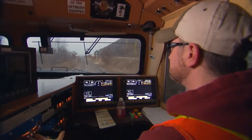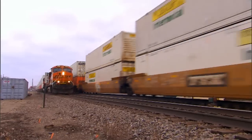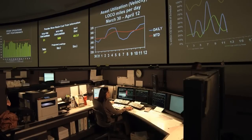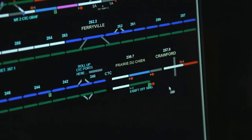Once the technology for CTC has been installed, the process moves much faster and maximum train speeds can increase, up to 70 miles per hour for some trains. The dispatcher uses the view of the territory to plan traffic flow and to set up switches and signals automatically to keep trains moving.